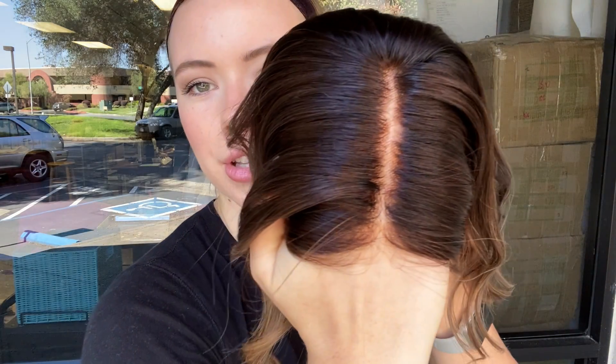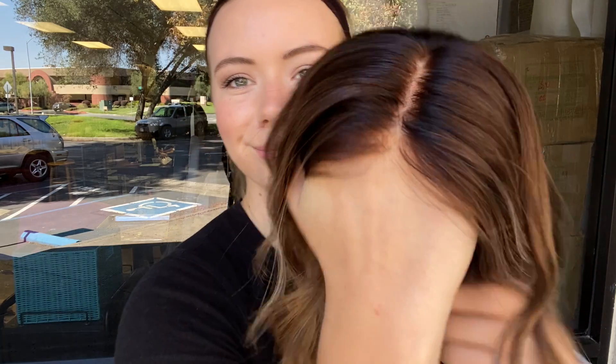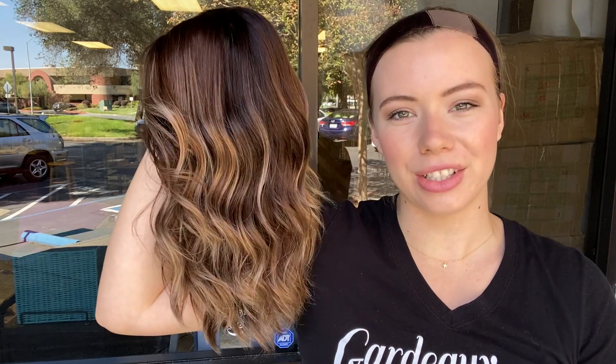And here's another close look at the hairline. We're going to leave a link to the listing for this exact wig below. Thank you.